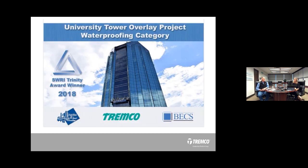The whole idea of a partnership trinity is so important. The SWRI Institute — the Sealant Waterproofing and Restoration Institute — gives out an award every year that requires three partners to make up that trinity. We received that award in 2018 with High Rise Repair and BECS — the Building Envelope Consultants and Scientists. Let's take a quick look at what that project was.